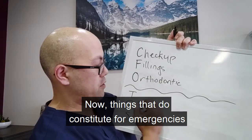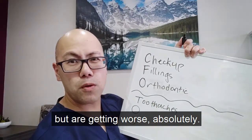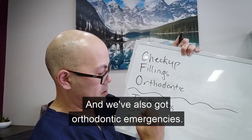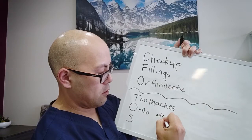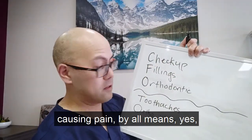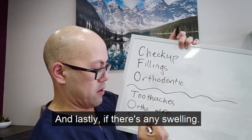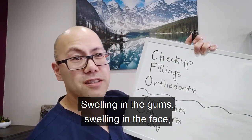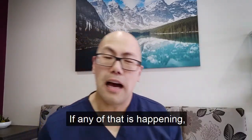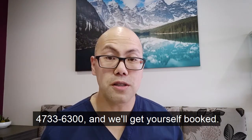Things that do constitute emergencies would be toothaches — things that have been hurting and are getting worse, absolutely. We've also got orthodontic emergencies: if there are wires poking at cheeks causing trauma and pain, by all means that constitutes as an emergency. And lastly, if there's any swelling — swelling in the gums, swelling in the face, swelling in the throat or neck — not good. If any of that is happening, please pick up the phone and give us a call at 473-363-00 and we'll get you booked.